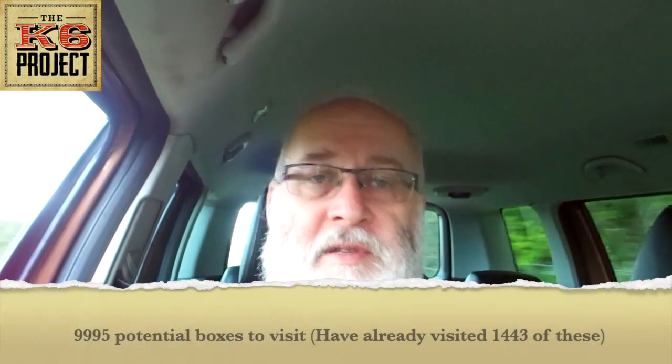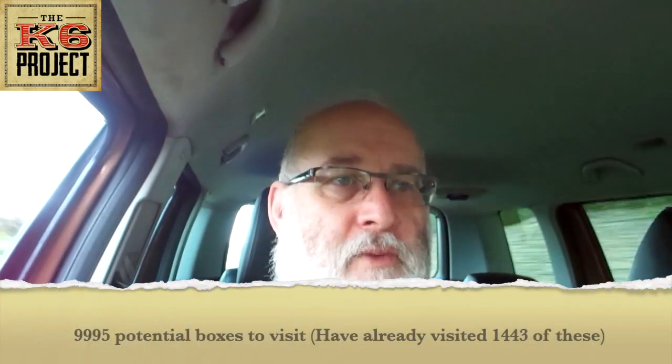Last night I added it all up and there are 9,995 boxes total, of which I've done about 1,400 - so roughly 16 to 17 percent of the total. It's not a lot, but it is a lot. All of that information has gone onto my website.